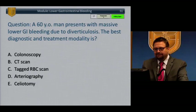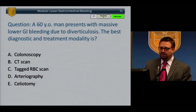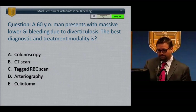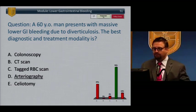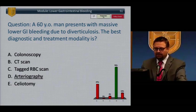Lower GI bleeding. A 60-year-old man presents with massive lower GI bleeding due to diverticulosis. The best diagnostic and treatment modality is: A, colonoscopy; B, CT scan; C, tagged RBC scan; D, arteriography; E, celiotomy. Arteriography is the correct answer because it's asking for the best diagnostic and treatment modality. Colonoscopy is a good diagnostic modality but is difficult to treat massive bleeding related to diverticulosis.